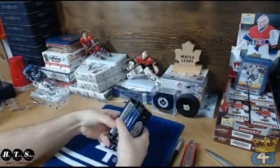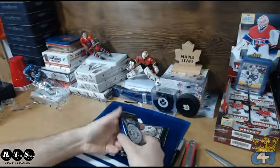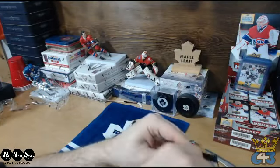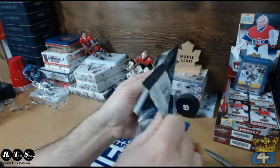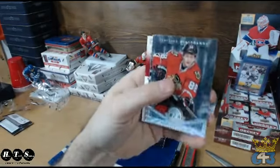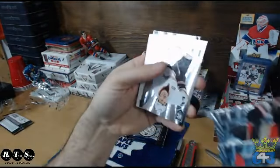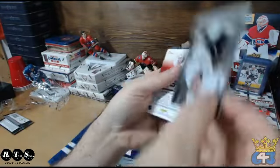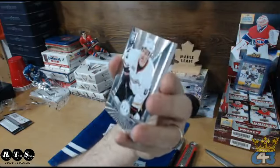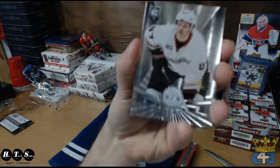Alright, that's a mega thick one there. Some pretty thick ones as well. We've got a base, base, and a rookie going to the Ducks and Dan — that is Hampus Lindholm.